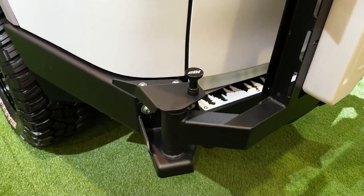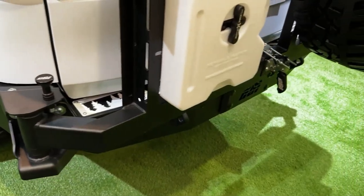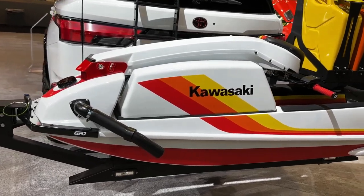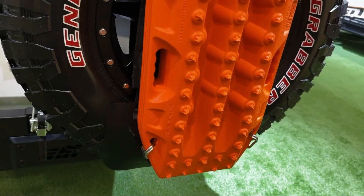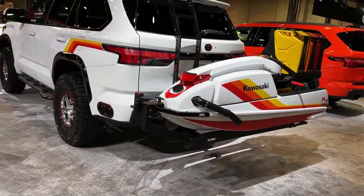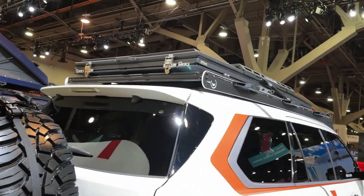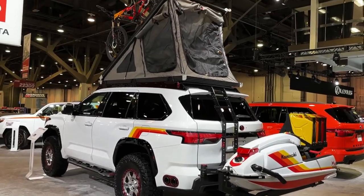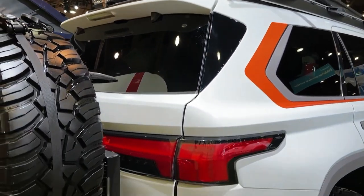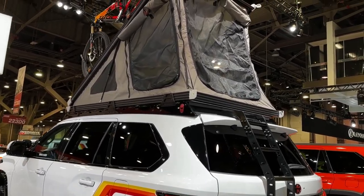Interior, comfort, and cargo: the Sequoia's large interior continues in this new generation, with a third row of seats as standard equipment. A second-row bench setup with eight-passenger capacity is standard, with optional second-row captain's chairs reducing the number of seats to seven. Headroom is limited in both rear rows, particularly when equipped with the optional panoramic sunroof. Higher trim levels offer heated and cooled second-row seats, a panoramic sunroof, and a premium stereo system. The Sequoia's cargo area isn't as accommodating as other rivals — with the rear seat in use, there's only 12 cubic feet of cargo space, and folding the third row down doesn't result in a flat load floor.